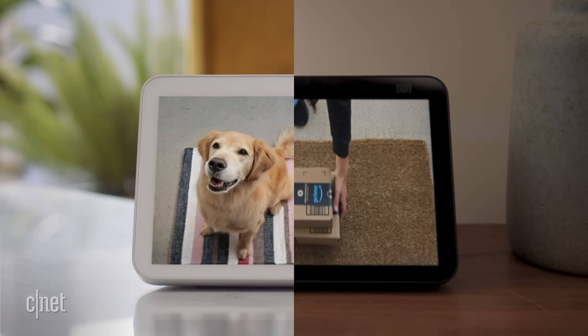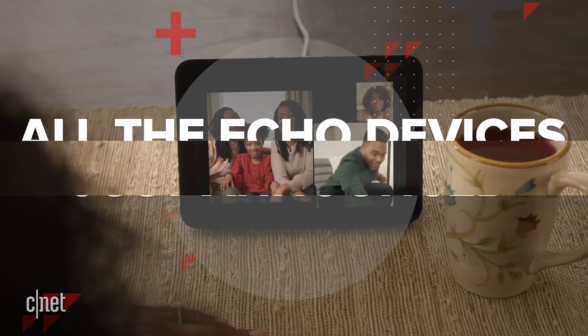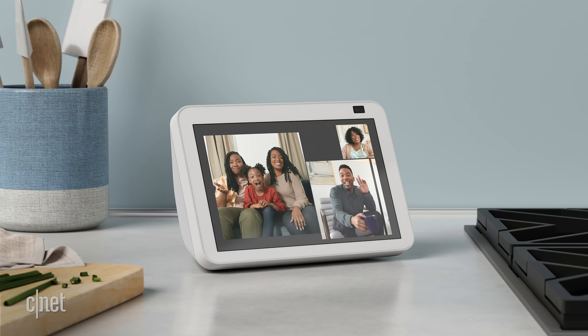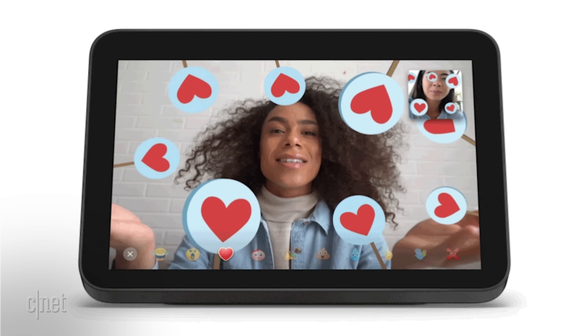Three new smart displays from Amazon just blipped into existence and caught us completely by surprise. The new smart displays are an upgraded Echo Show 8, an upgraded Echo Show 5, and an all-new Echo Show 5 Kids Edition. All of them are available for pre-order as of today and will be available in early June. Amazon is also launching new features for their digital assistant alongside the smart displays, including new proactive routines and new features for video calls.